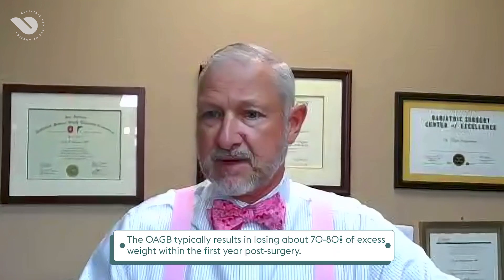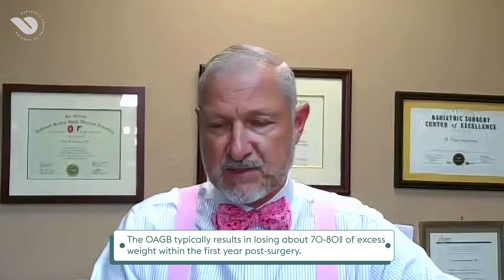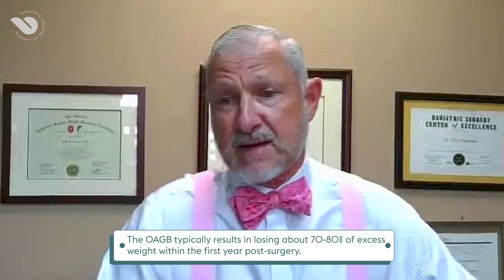Weight loss results with the OAGB versus a standard gastric bypass are very similar, and rates of complications are very similar between the two. Oftentimes it's going to be surgeon preference as to which operation they perform. Certainly if you're doing one connection versus two connections, that operation is just a little bit faster.